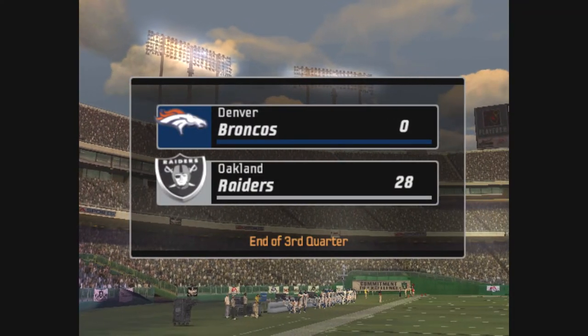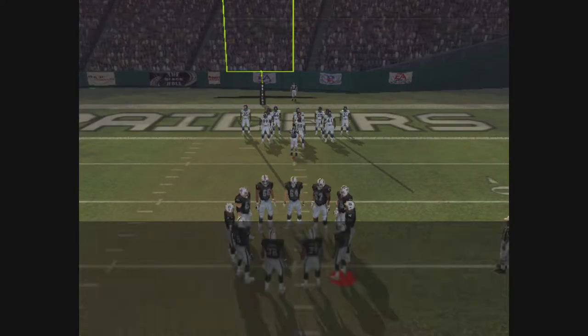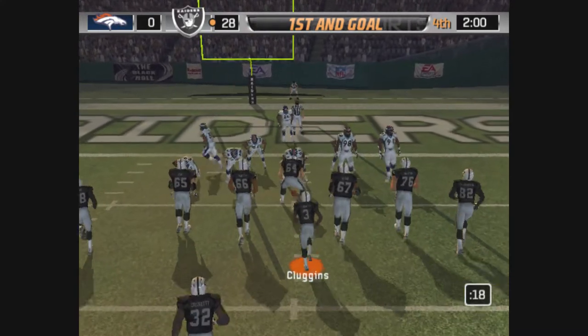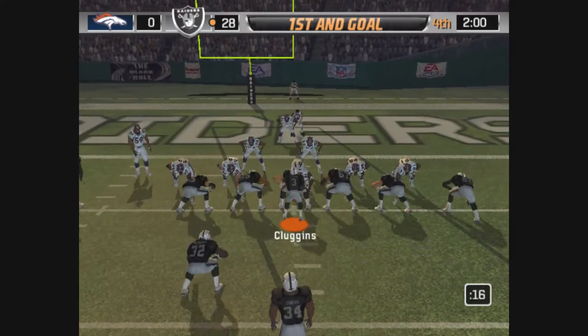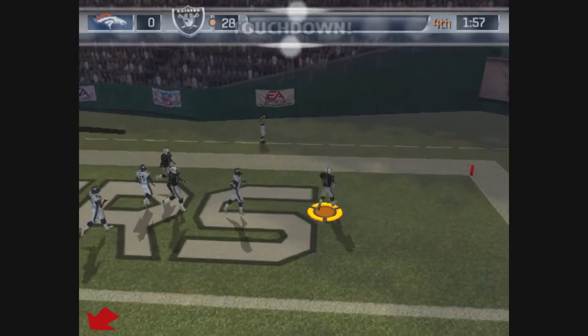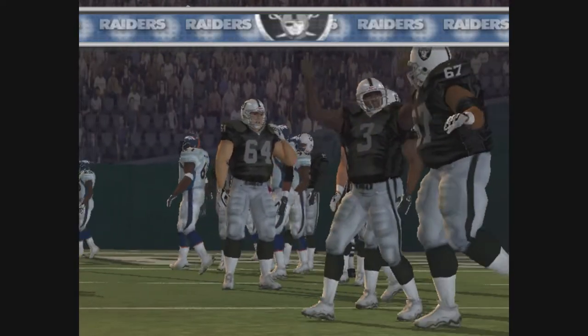We've reached the end of the third quarter with the Raiders ahead of the Broncos 28-0. It's first and goal at the 4. Moss is lined up on the left, gets rid of it — caught! Great job finding his target for a fourth-quarter score.